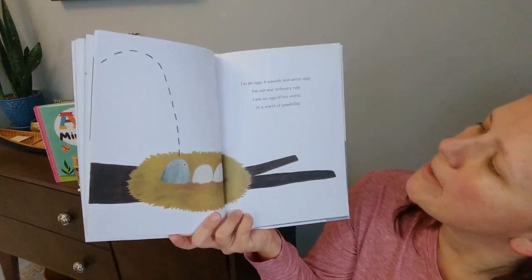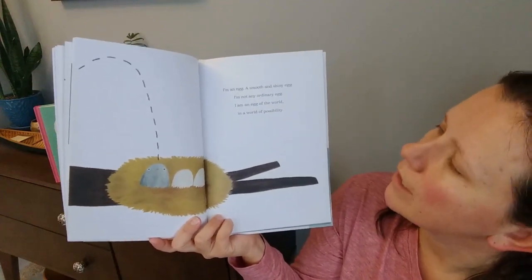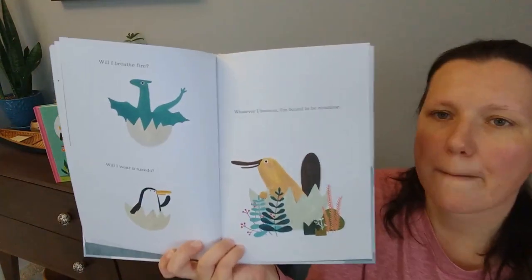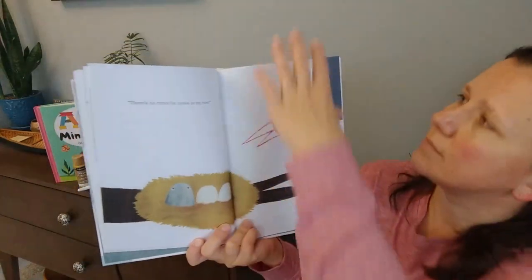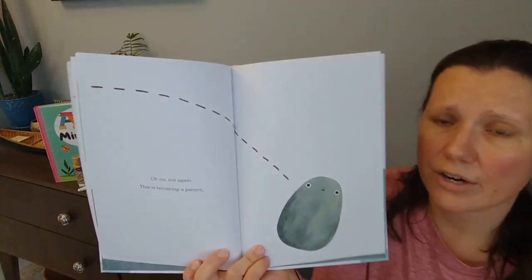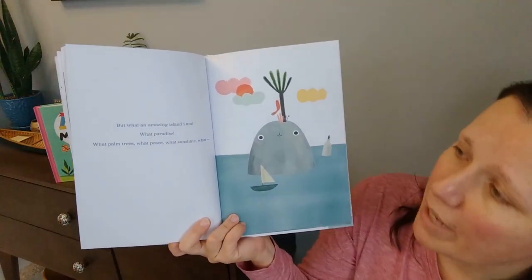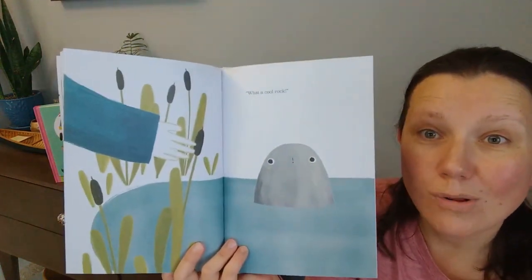Plop — right into a nest. I'm an egg. A smooth and shiny egg. I'm not any ordinary egg. They say no egg is an island, but what an amazing island I am! What paradise, what palm trees, what peace, what sunshine, what a cool rock!